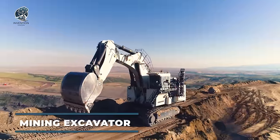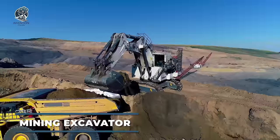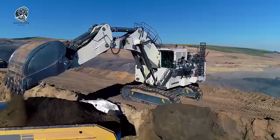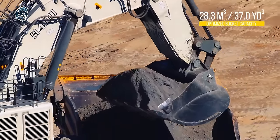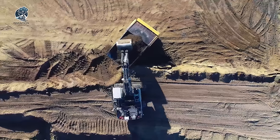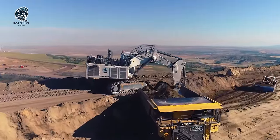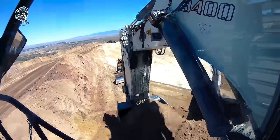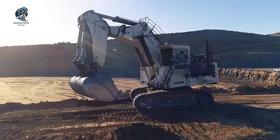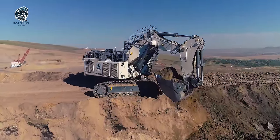At the heart of Liebherr's engineering philosophy lies the R9400 Mining Excavator, a testament to their commitment to enhancing machine productivity through efficient subsystems. This model's standout feature is its increased digging depth and bucket capacity, guaranteeing exceptional equipment productivity. Moreover, its track undercarriage ensures high stability on challenging terrain, further enhancing its performance. With the R9400, Liebherr continues to push boundaries, delivering unparalleled productivity and reliability for mining operations.